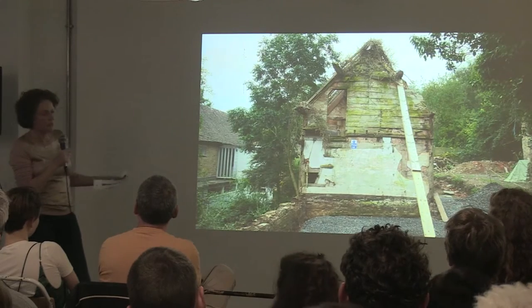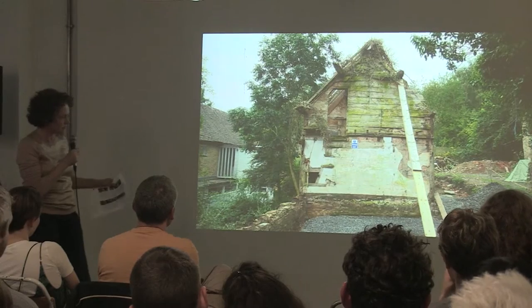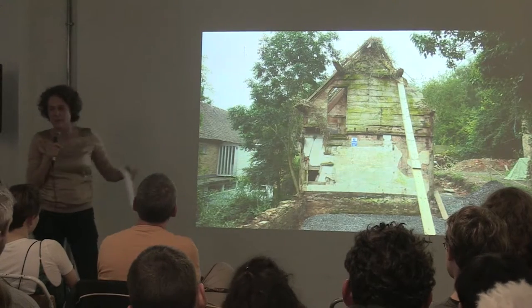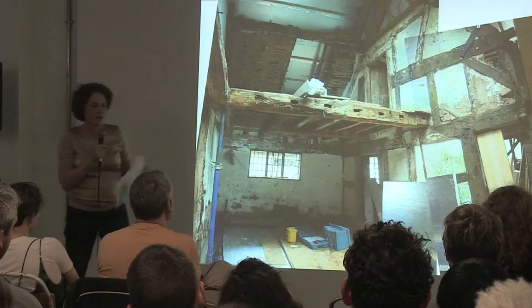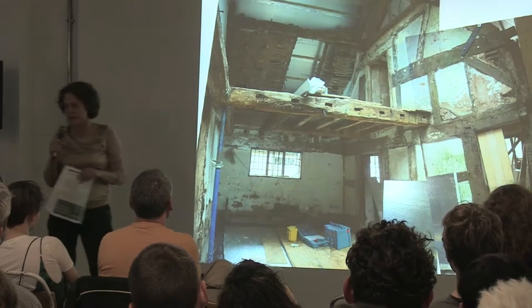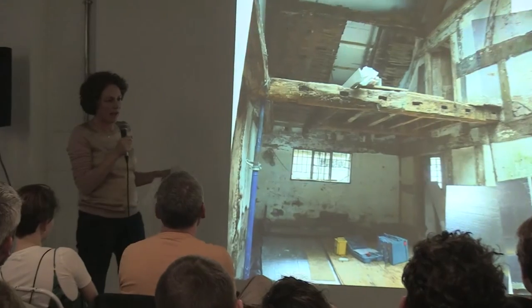The building was in a process of collapse when we acquired it, so the first thing we wanted to do was prop it up and make it stable enough to work with. Originally we were going to demolish it completely — just get rid of it and build a nice new building. We're architects; we want to build new buildings. But we were told by a planning conservation officer that we should really keep it, so we started thinking about how we should keep it.